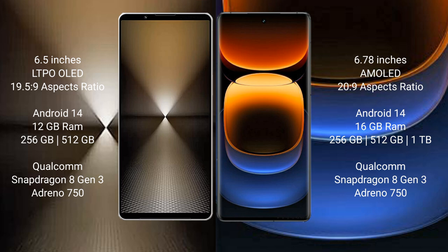Sony Xperia 1 Mark 6 runs on the Android 14 operating system. Vivo iQ 12 Pro also runs on Android 14. Sony Xperia 1 Mark 6 comes with 12GB RAM and 512GB internal storage, powered by a Qualcomm Snapdragon Gen 3 processor.